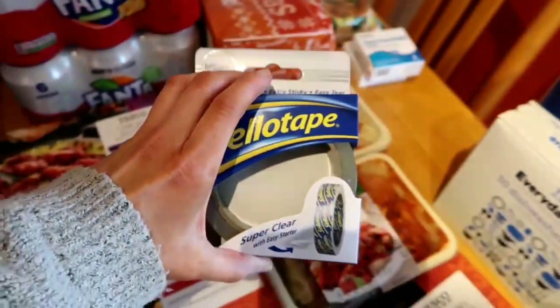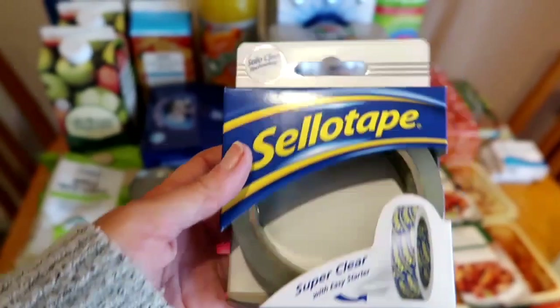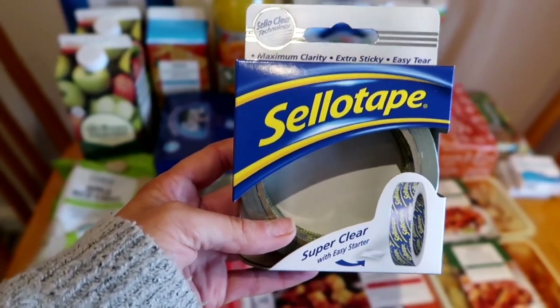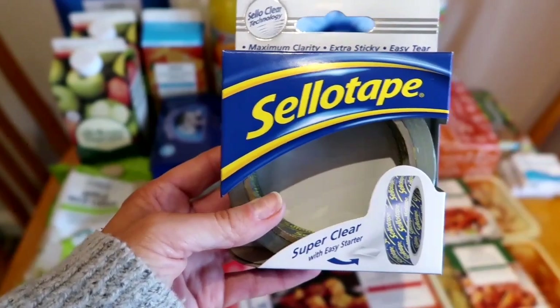I just quickly popped another roll of tape into the basket as well, just before I did my checkout. This one is super clear - the other sellotape they do is a yellowy shade and I'm not sure if that would come up yellow on your presents, so I've always just gone for that one which is clear.